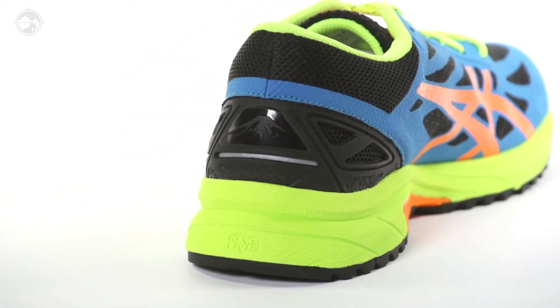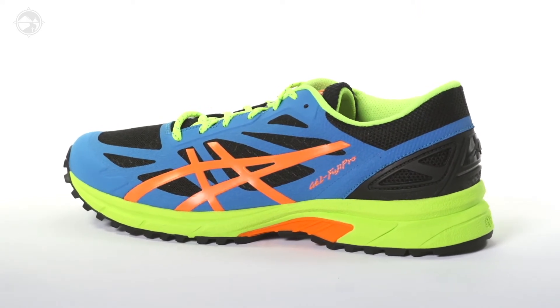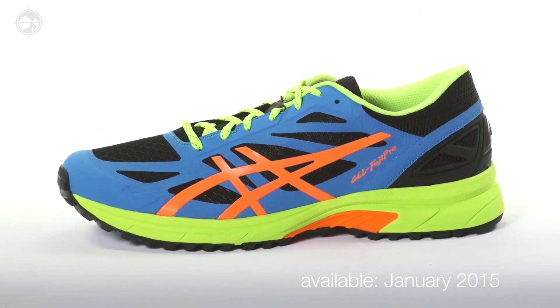Weighing in at 10.5 ounces for men and 8.7 ounces for women, the Asics Gel Fuji Pro will be available in January 2015 at Running Warehouse.